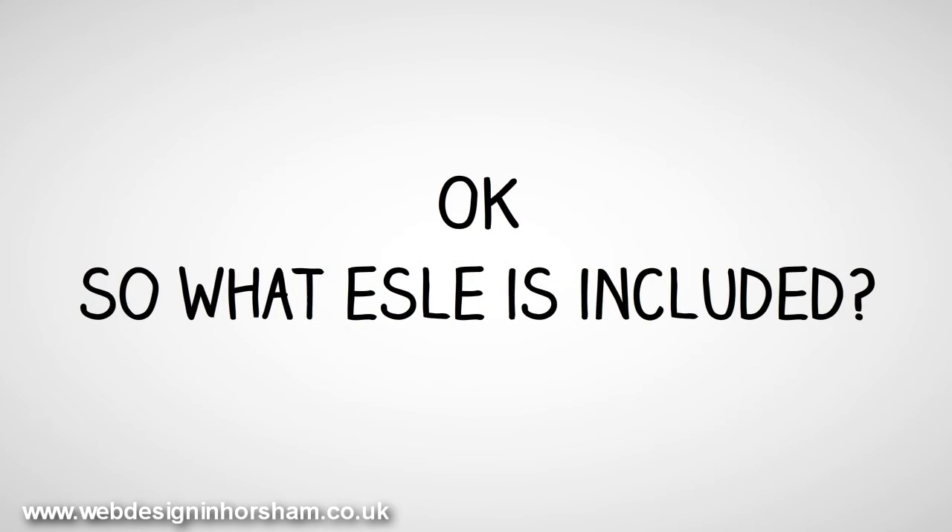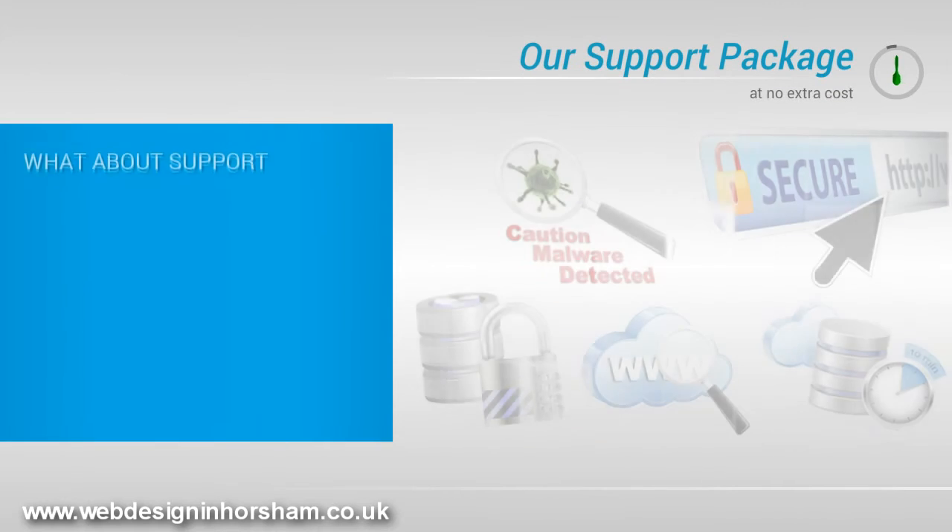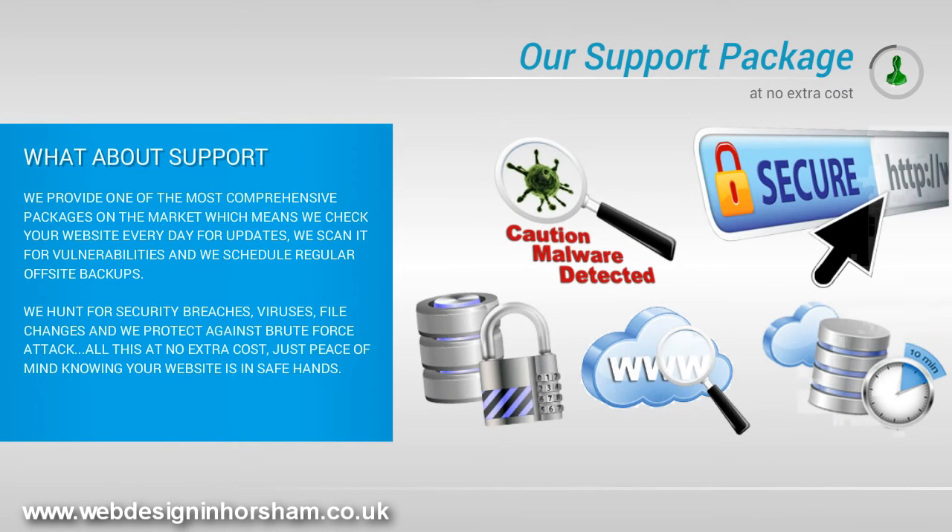So what else is included? What about support? We provide one of the most comprehensive packages on the market, which means we check your website every day for updates, we scan it for vulnerabilities, and we schedule regular off-site backups. We hunt for security breaches, viruses, file changes, and we protect against brute force attack. All this at no extra cost.